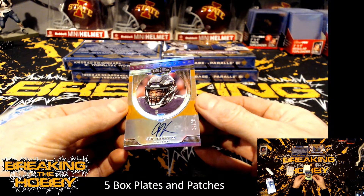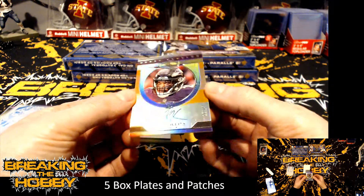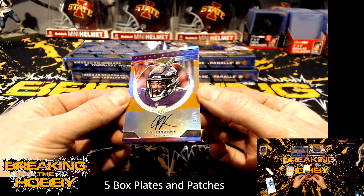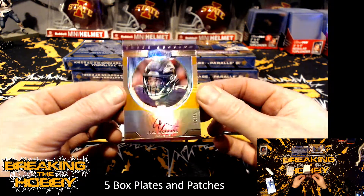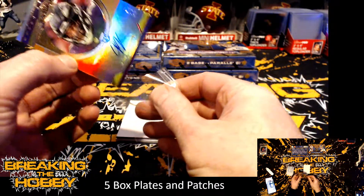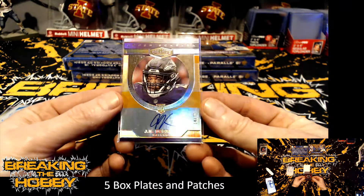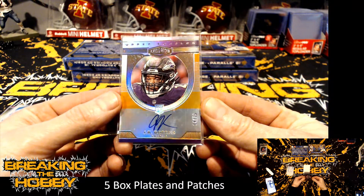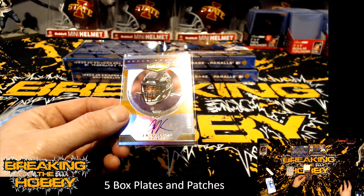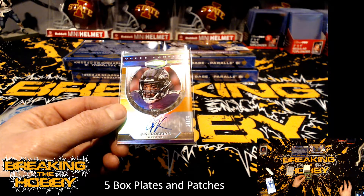Oh wow, how about an on-card of JK Dobbins numbered 14 of 75 — god, that's pretty. I'm not going to say it's my favorite product, but very nice cards. JK Dobbins, 14 of 75. Who had the Ravens? Sean Merrick.